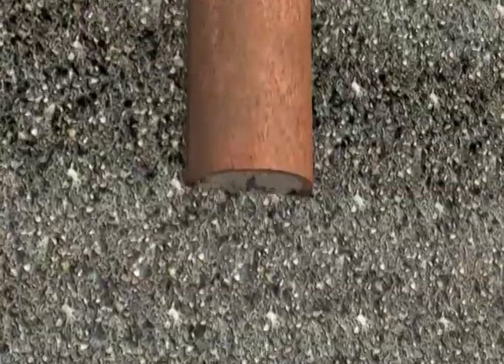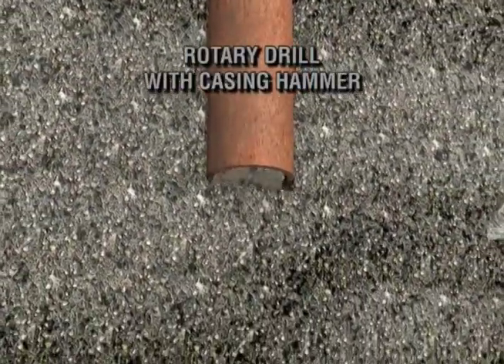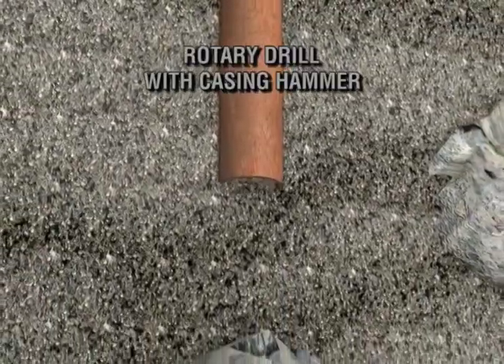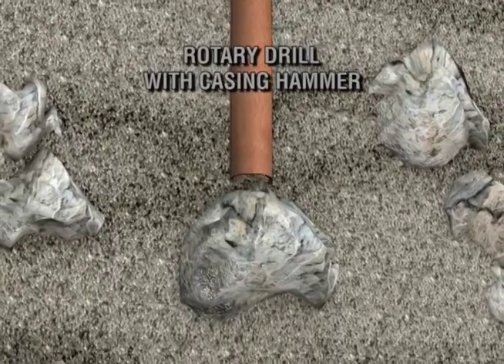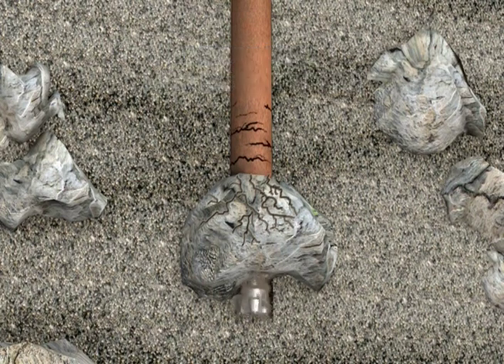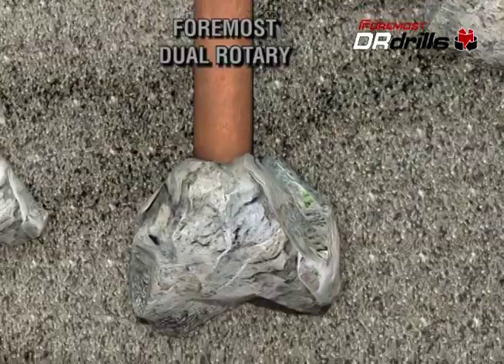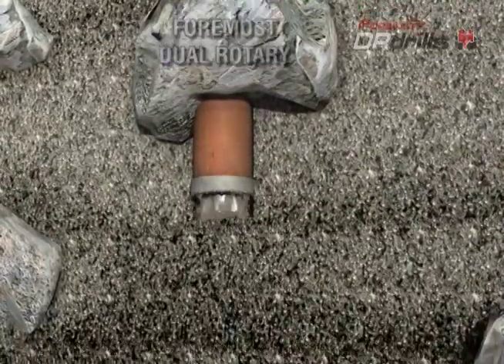Casing hammers are noisy in comparison to other drilling methods. Their effectiveness decreases as the depth increases. The percussive force can damage the casing and possibly break a weld. In addition, when a casing hammer encounters a suspended boulder, its progress may be halted and continued efforts to crack the boulder may result in damage to the casing or borehole deviation. The Foremost DR, with its rotating carbide shoe, can cut and set casing right through the boulder.